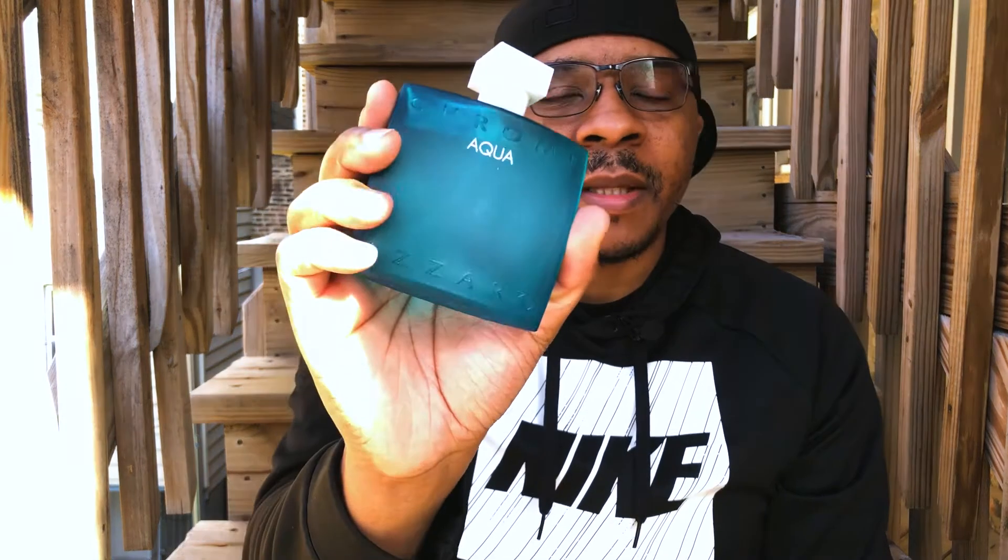I would see myself wearing this one more in the summertime and springtime. But because this one is so fresh and so green, you could probably make this a year-round scent. You can wear this in the colder months too, because of that greenness and freshness. It's going to be inoffensive — you're going to smell fresh. Who doesn't want to smell fresh, green, kind of minty? That's the kind of scent you're going to get with Aqua.